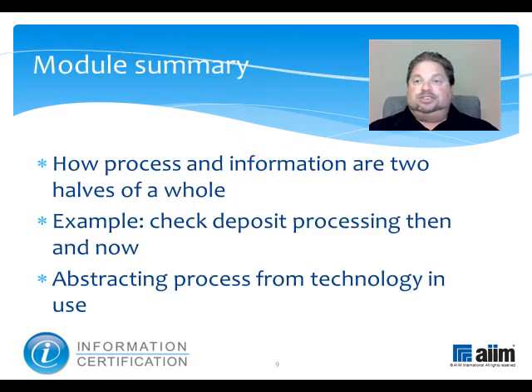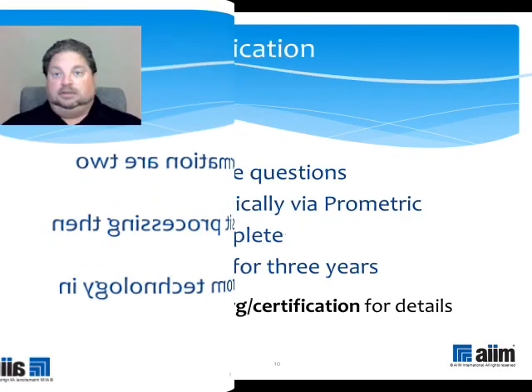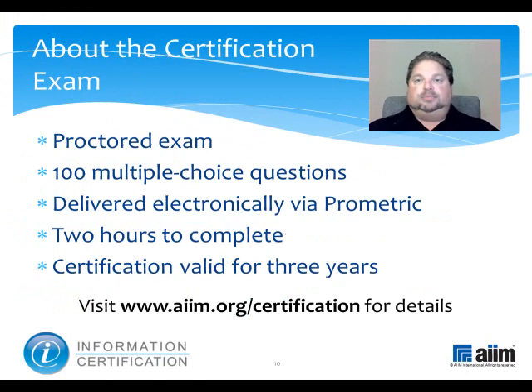This module has reviewed the tight relationship that exists between process and information. We used a check-deposit processing example to illuminate the point, and we then turned it on its edge to see how the basic process could be abstracted by looking at the technology in use and piecing the story together by understanding the functions being performed. With this now behind you, you may wish to review the section that discusses various process analysis techniques. The material you have just reviewed is part of a broader program of study that prepares you to take the information certification exam. This proctored test consists of 100 multiple choice questions and is delivered electronically by Prometric. You'll have two hours to complete it, and upon passing, you'll earn a professional certification that's valid for three years. For more information, please visit www.aim.org/certification.